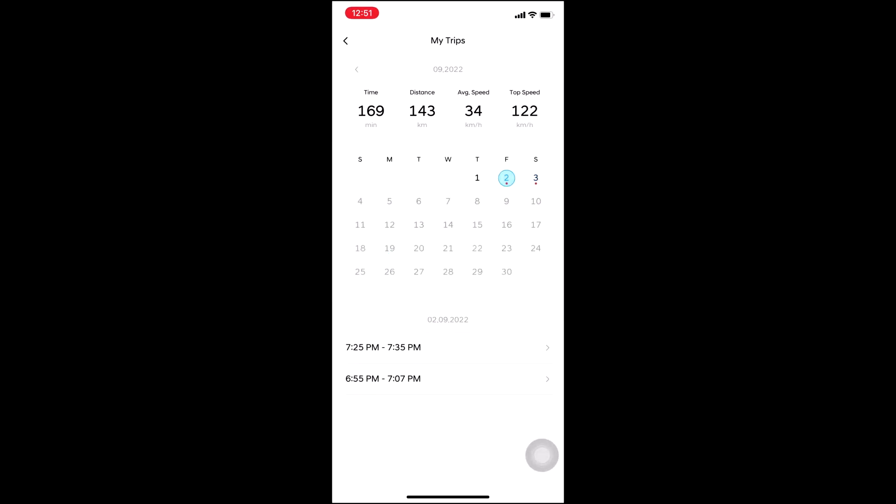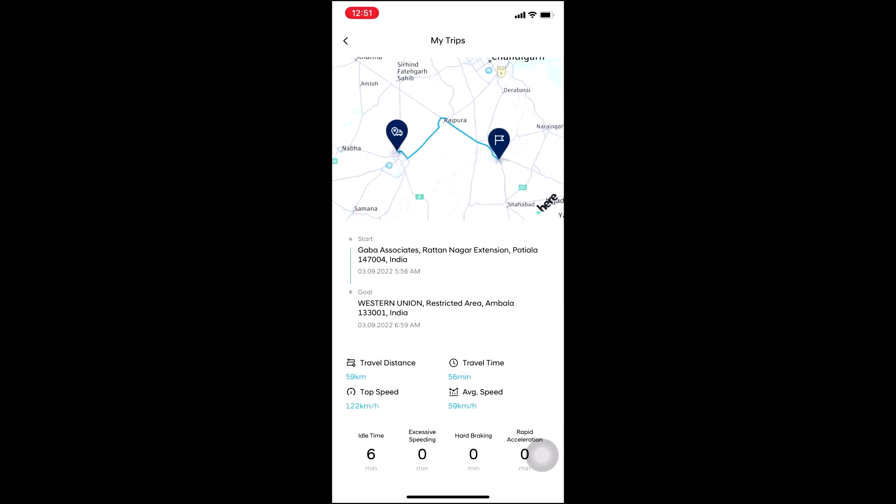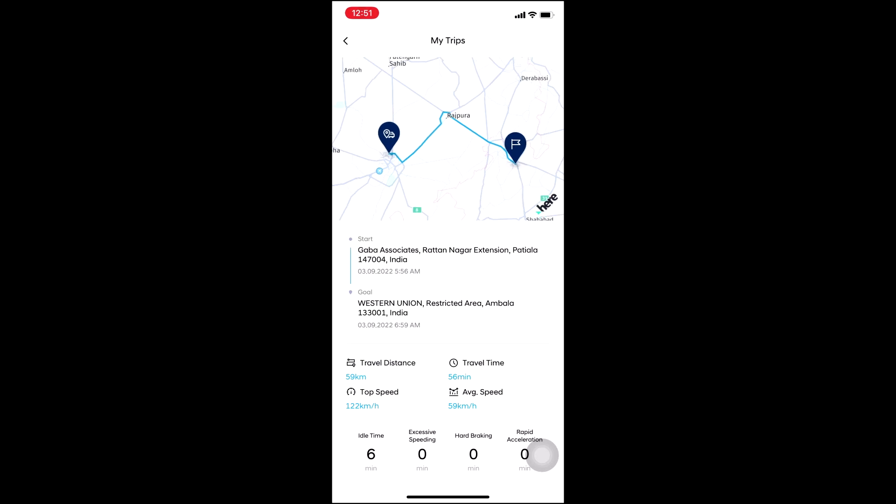There are date-wise filters, so if you want to see today's trips, select today. You can see the timings showing when the car started and traveled. If I click on 5:56 AM to 6:59 AM, it shows I traveled from Patiala to Ambala today.